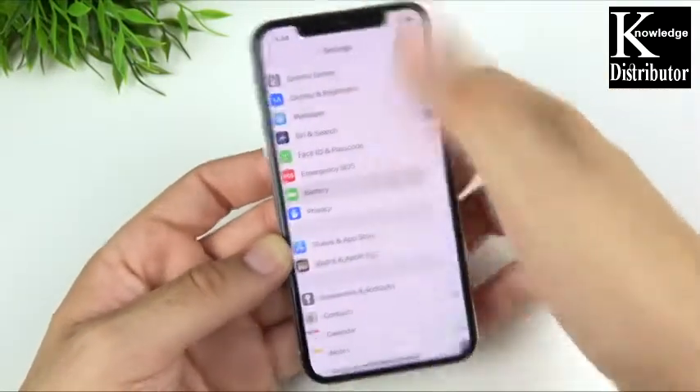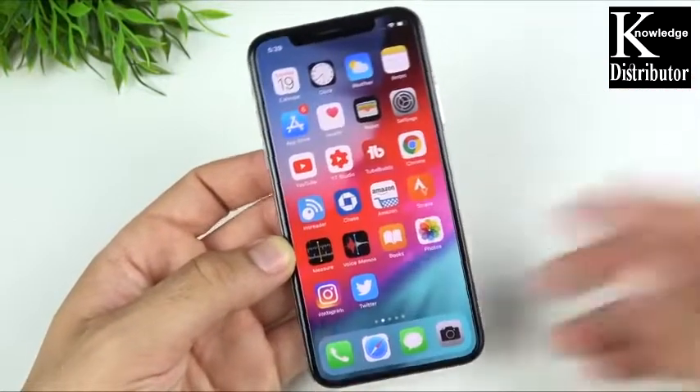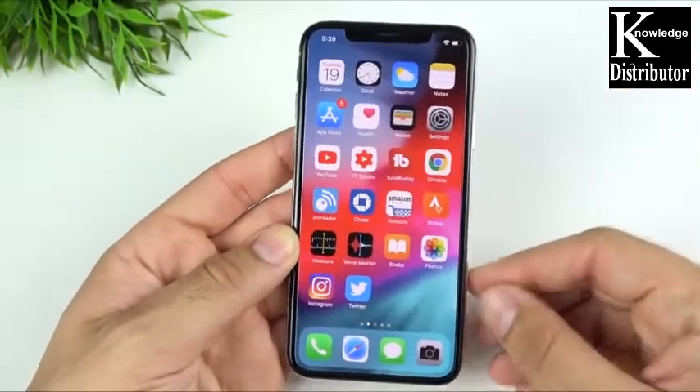I always like to check to see if there are any new wallpapers, so let's go to Settings, Wallpapers — and we don't see an update to wallpapers here in iOS 12 beta 2, so none of those are new if you do care about that.